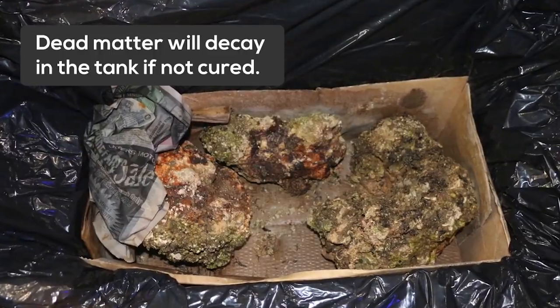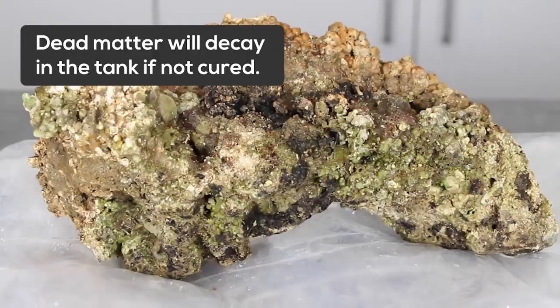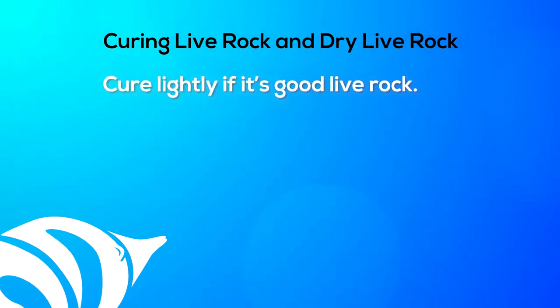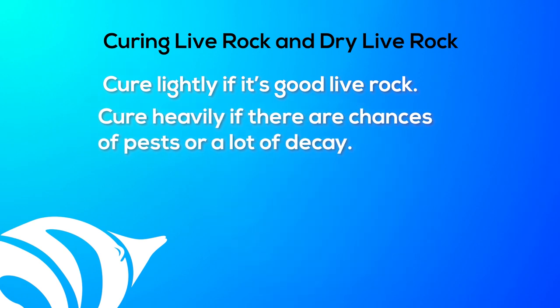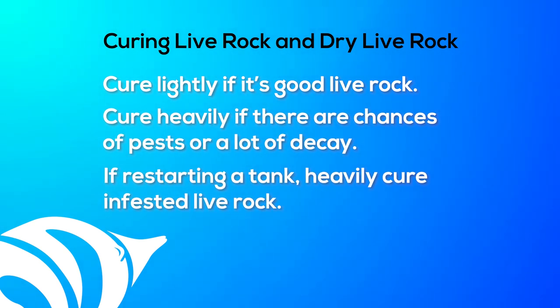All live rock must be inspected for decay and dead marine life. The farther it traveled, the greater the chances it will need to be cured. Dead bacteria, sponges, worms, and algae start to decay during shipment. If you place the rock directly into your tank, the decaying marine life will likely release harmful ammonia, phosphate, and organics into your water. Cure lightly if it's good live rock, cure heavily if there are chances of pests or a lot of decay. If restarting a tank, heavily cure infested live rock.